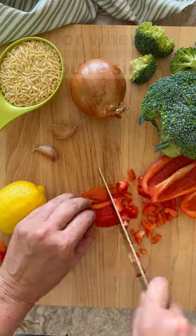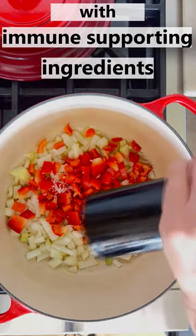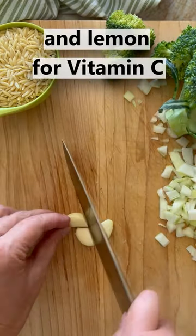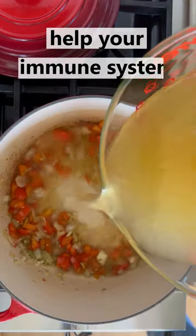Your grandma was right — chicken soup is awesome for when you're sick. This one is loaded with immune-supporting ingredients, including broccoli, red pepper, and lemon for vitamin C. Lots of chicken for some extra protein and garlic, which may help your immune system.